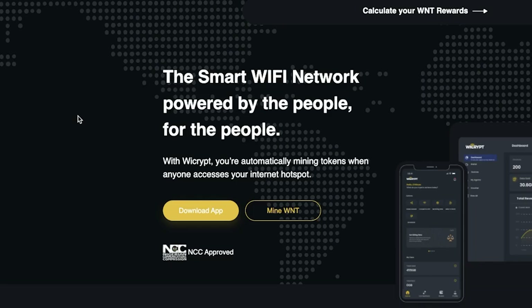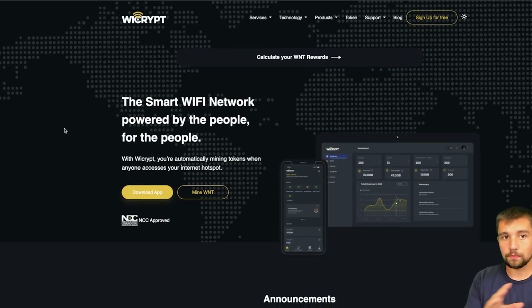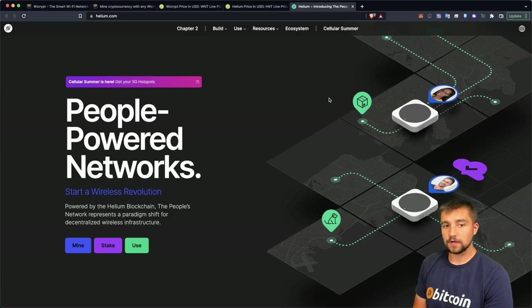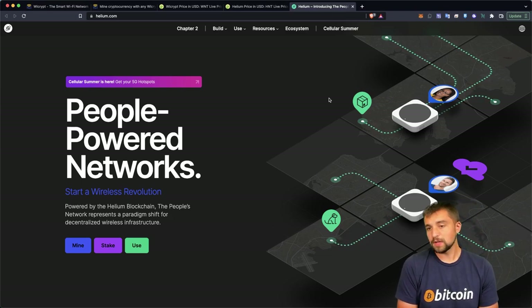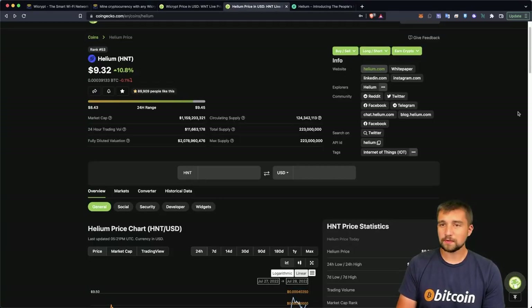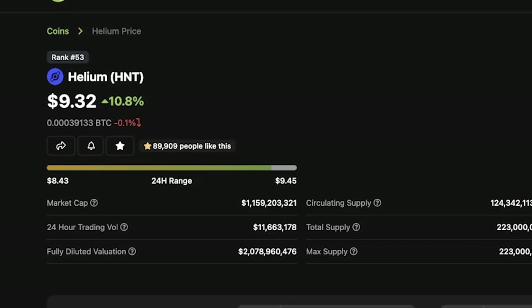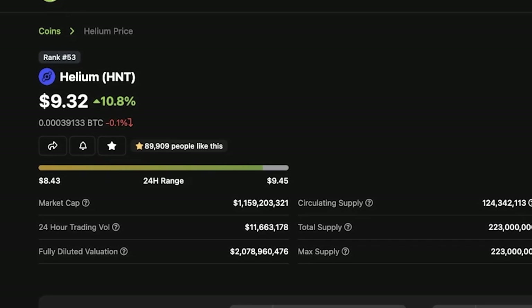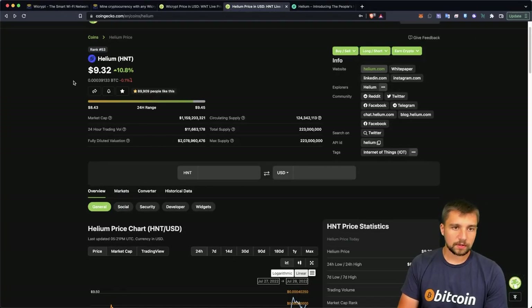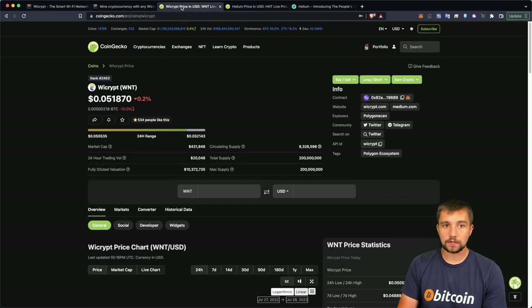They claim to be the smart Wi-Fi network powered by the people for the people, which may sound very familiar to the people-powered network like Helium, which in recent times has proven to be people powered but maybe not so much exactly for the people. Regardless, HNT has held a pretty strong price position, maintaining a market cap over $1 billion even in these market conditions where many cryptocurrencies have pulled back. Most coins have pumped at least 10% today, HNT included, which is a good sign.